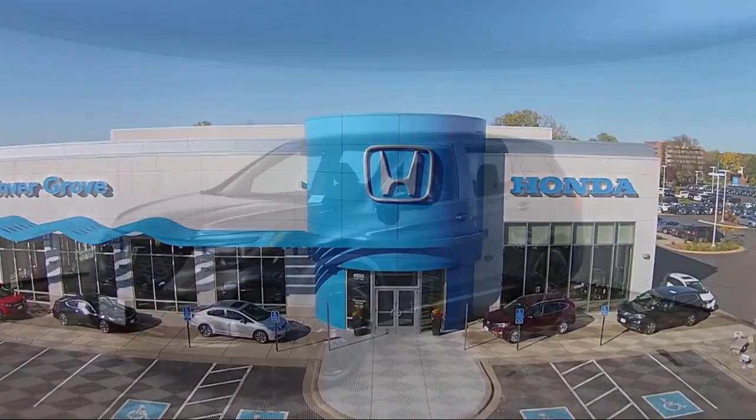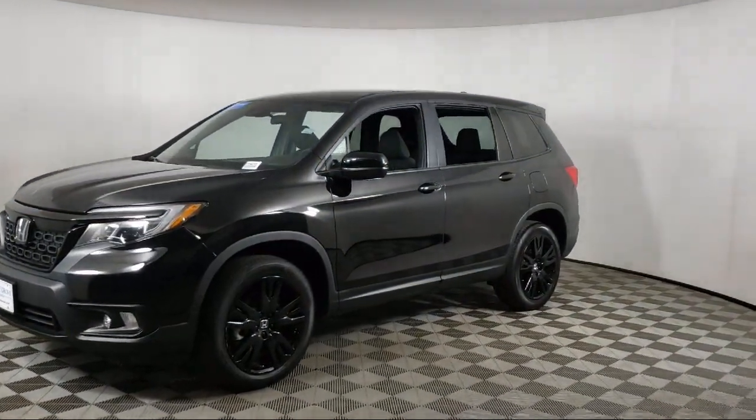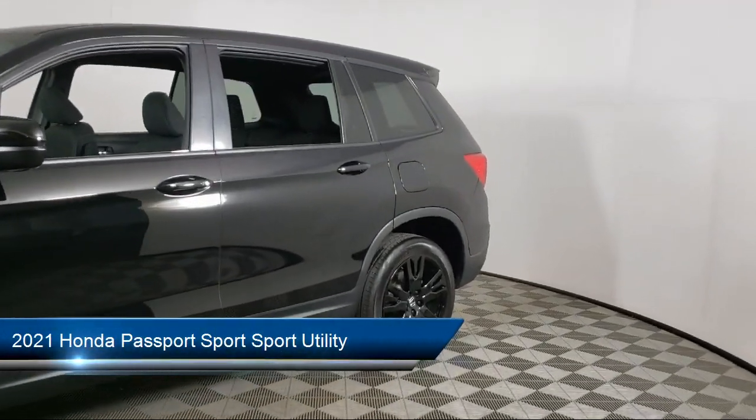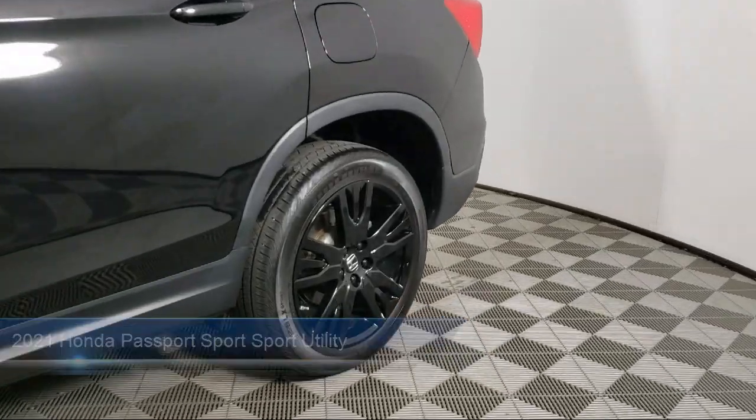Welcome to Invergrove Honda, and here's a look at another one of our great vehicles for sale. It comes equipped with Keyless Entry, Apple CarPlay and Android Auto, and Rear View Camera.